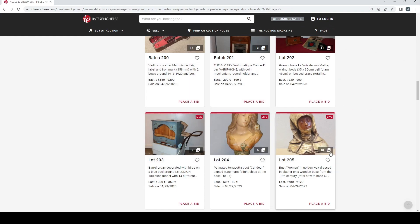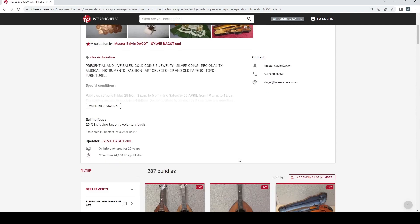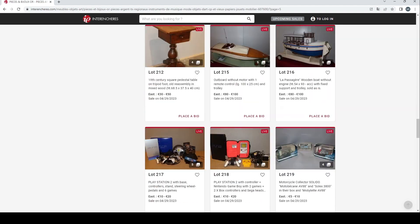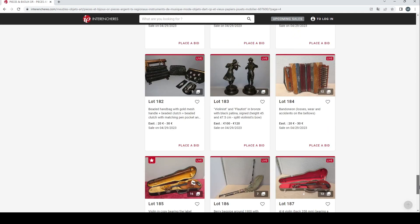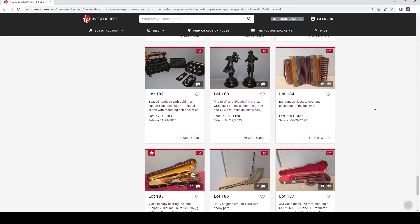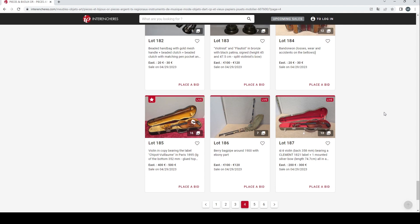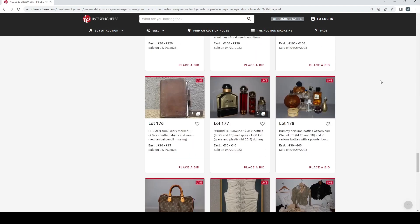And there we have it — that's all the musical instruments from the Sylvie Dagot auction. Nothing particularly interesting unfortunately, but you win some, you lose some. The bagpipe might be interesting to someone that knows this stuff. Some of the violins aren't too bad — prices I'm not sure about, but a couple of student violins that might be useful. I'll put a link in the description as always — check it out, see what you think. Catch you next time.